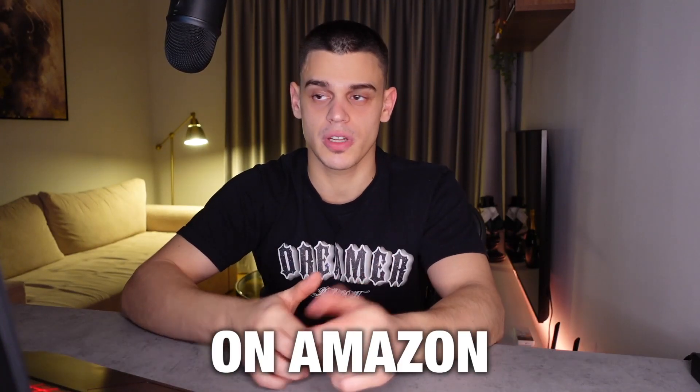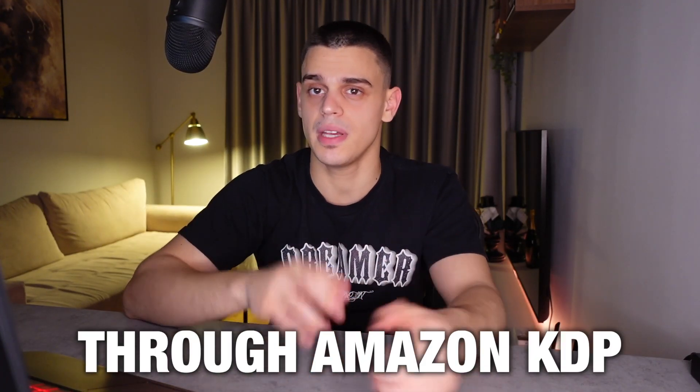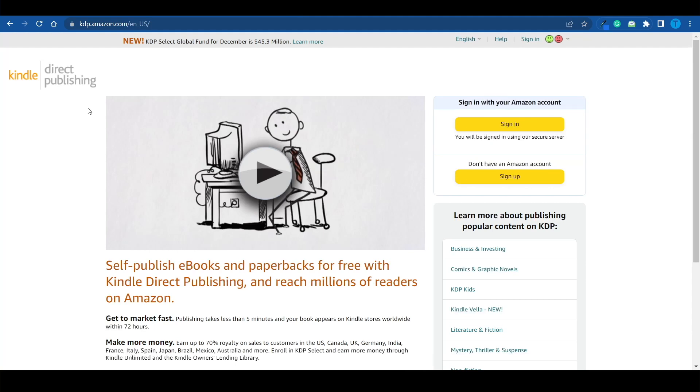I'm just about to reveal how you can make money on Amazon by selling books through Amazon KDP. KDP stands for Kindle Direct Publishing, and this is where you get to self-publish ebooks that will reach millions of readers on Amazon.